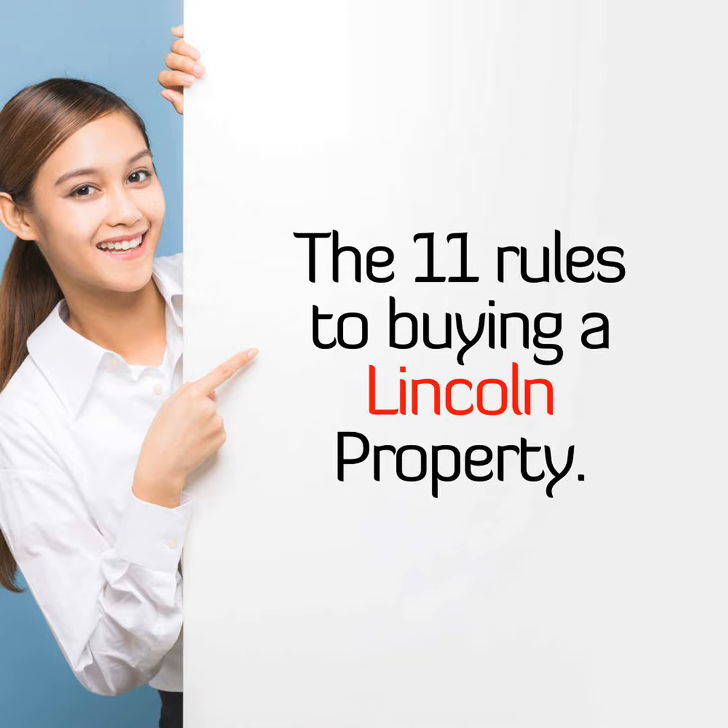However, what might be important to you as a homebuyer might not be as important to other Lincoln homebuyers. Some features will be redline must-haves, whilst other features might be more negotiable. Yet understanding what your requirements need to be will make it easier to find the Lincoln home of your dreams.